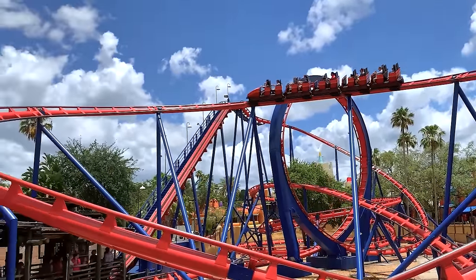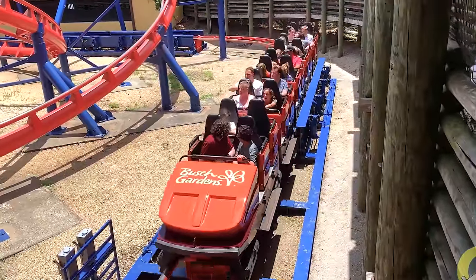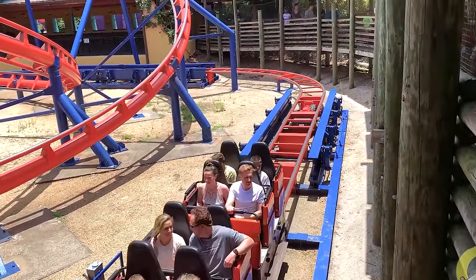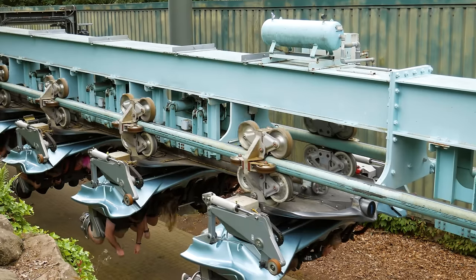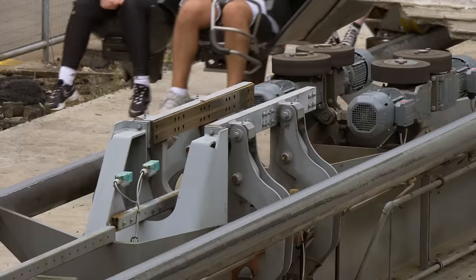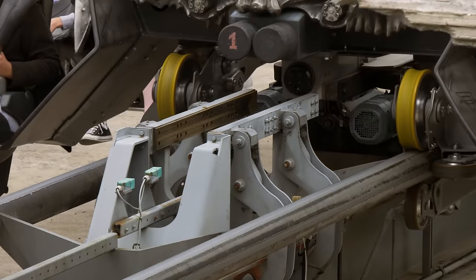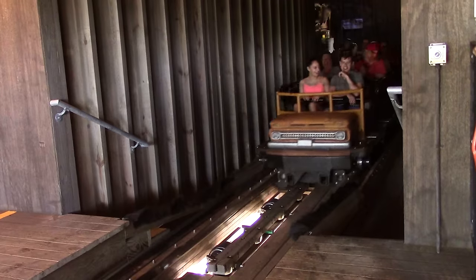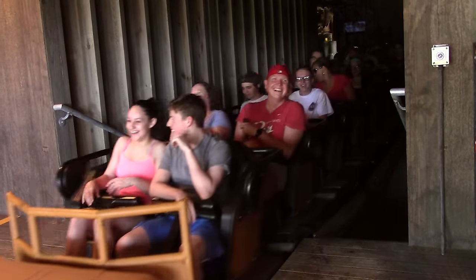Roller coasters built by Schwarzkopf saw their brakes placed beyond the sides of the track, grabbing a fin attached to the side of the ride vehicle. Bolliger and Mabillard use pads instead of fins on the underside of their trains, which the brakes grab in a traditional manner. As a result of the differing designs, 'friction brakes' has become the term synonymous with these caliper-style brake systems.